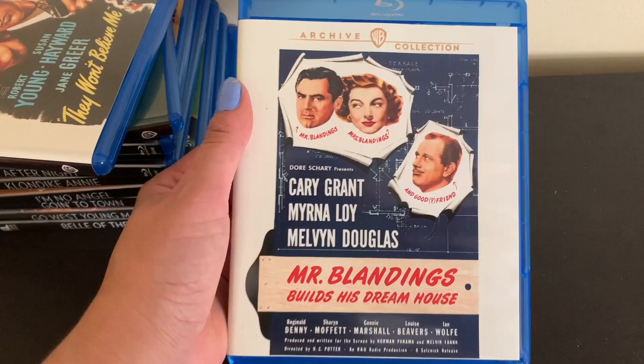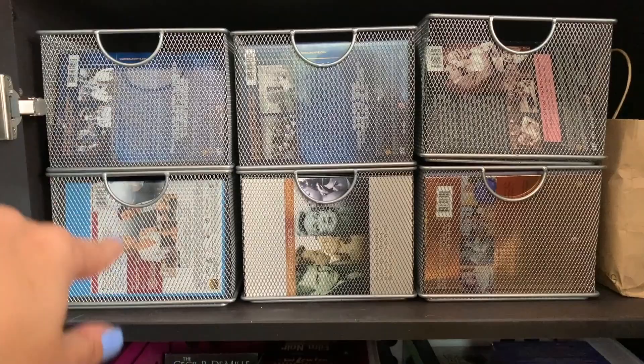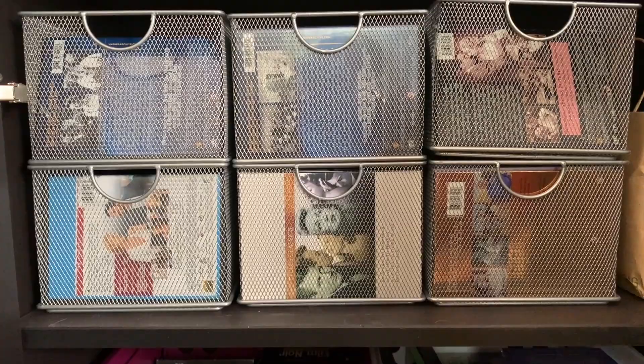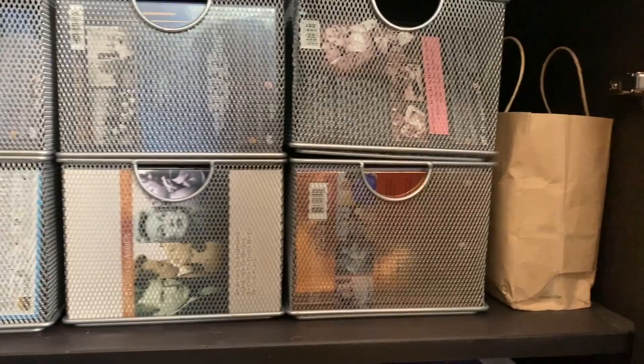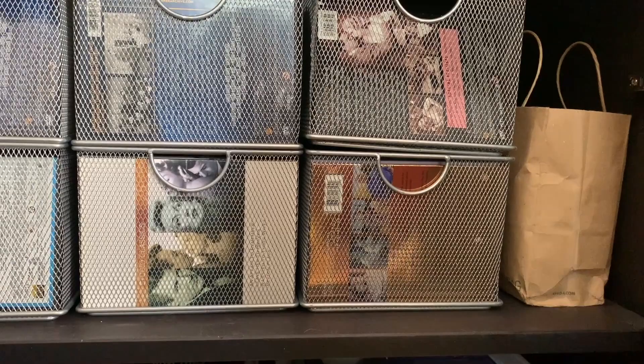Here is the second cabinet. At the top it continues with six more Container Store media baskets, continuing alphabetically from T to Z for individual films. I have one basket of just favorites, then the rest are thinner box sets that fit in the baskets. Down below I have large containers of DVD and Blu-ray box sets — one is just movies, and one is a mix of movies and TV.